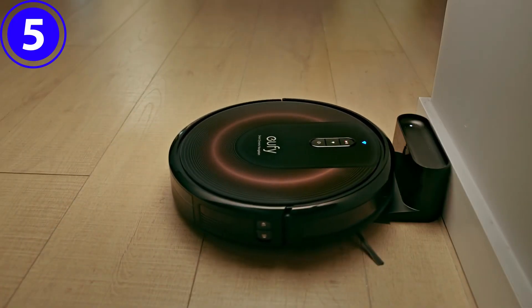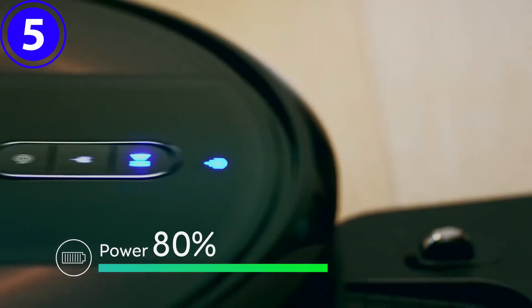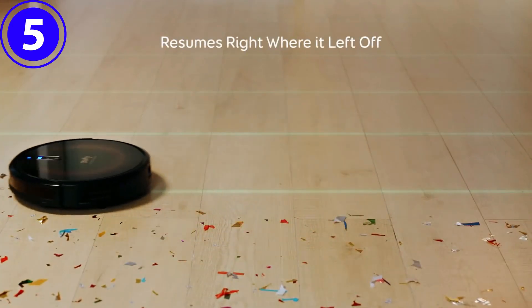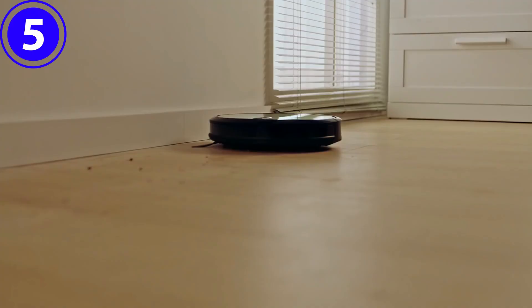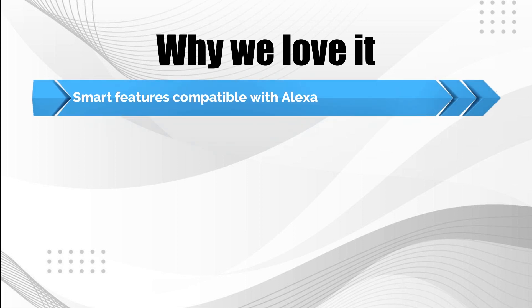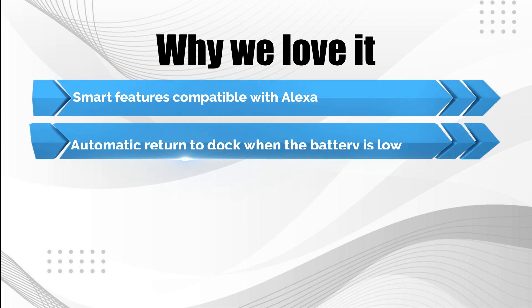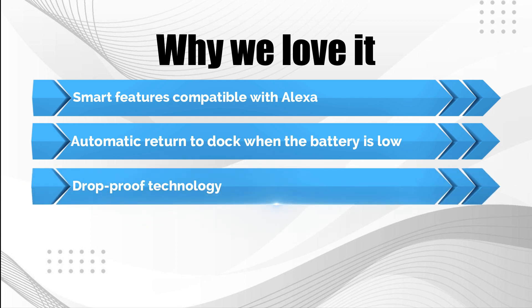This vacuum is perfect for picking up kibble, oat flour, crumbs, and other debris. If there are multiple pets and rugs in the home, however, deeply embedded pet hair may require some additional elbow grease. Why we love it: Smart features compatible with Alexa. Automatic return to dock when the battery is low. Drop-proof technology.